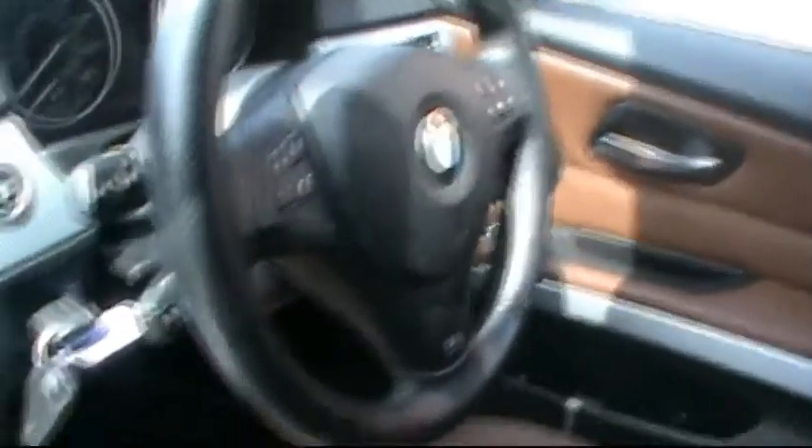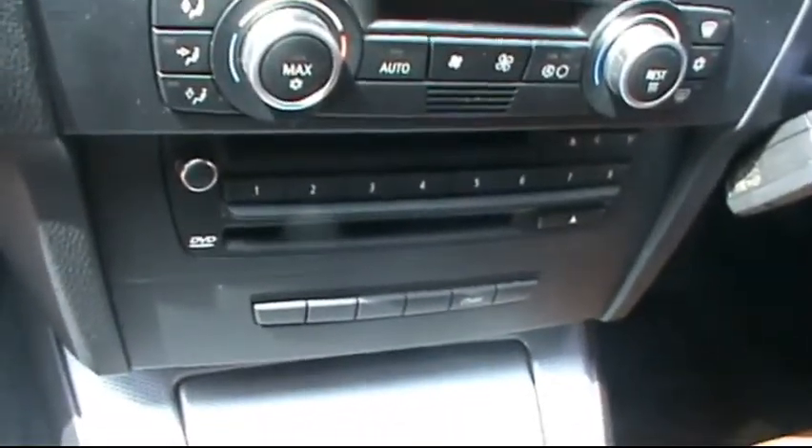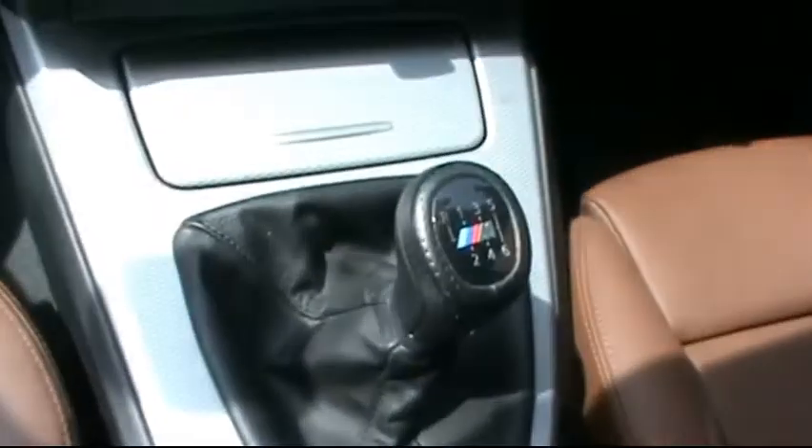Multi-function steering wheel with cruise control, a nice big satellite navigation screen, digital dual zone climate control, CD radio with auxiliary input, 6 speed manual gearbox, and BMW R-drive controls.